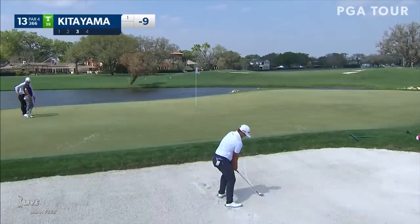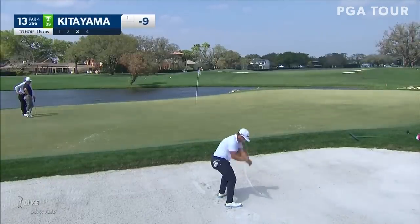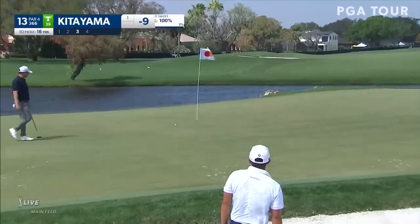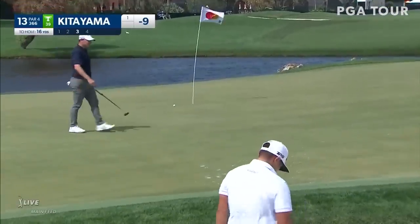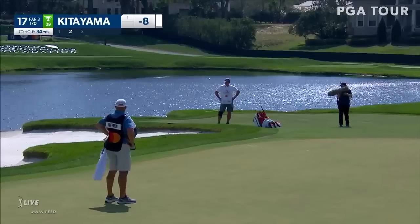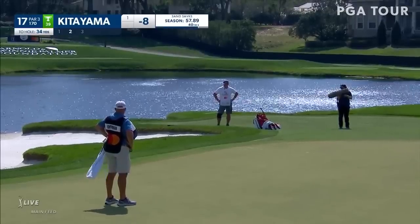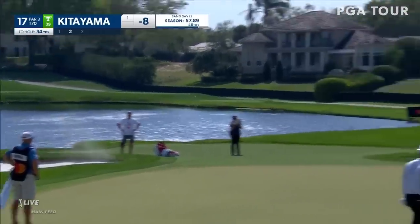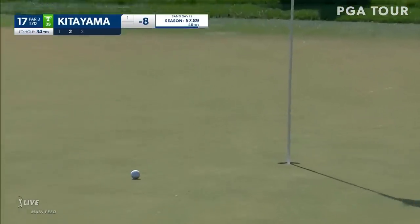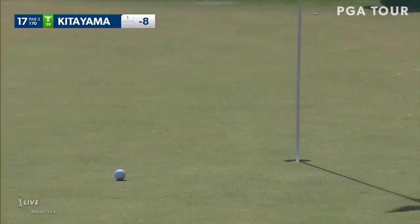Pretty straightforward shot for Kitayama from the greenside bunker at 13. And he obliged — beautiful swing. Watch that bunker swing. Kupai just slipped back to even par, by the way. Exactly 65 players at even or better — it will be in constant flux this afternoon. That was nice, Kurt Kitayama.